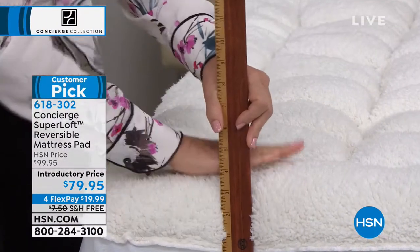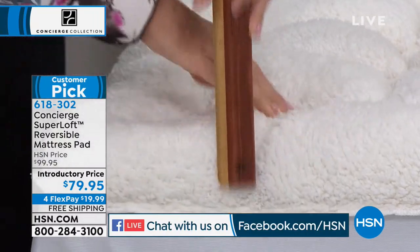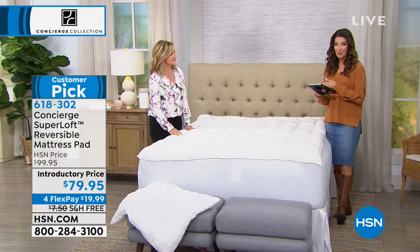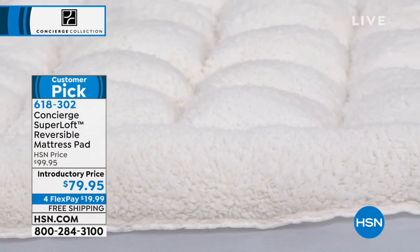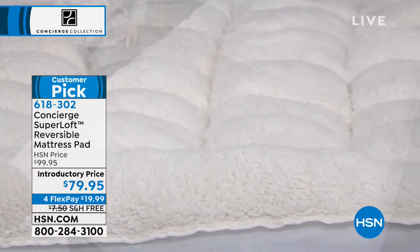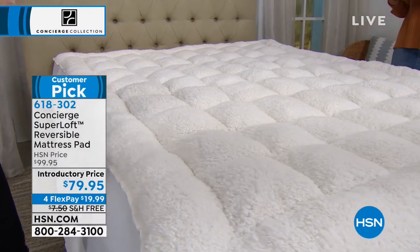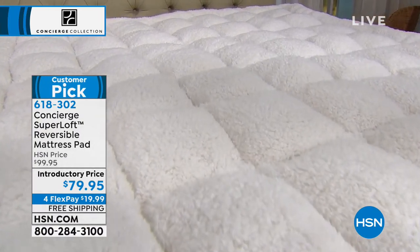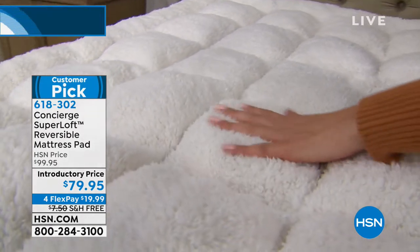If you want to join us, we're also streaming live on Facebook. Ellen, do you love being on Facebook Live? A lot of times we get live questions, so if you have anything you're curious about, please tell us. Ellen is our home expert when it comes to linens and bedding. She's been at the network 18 years. In Concierge Collection, we do a fantastic assortment of mattress pads, and our number one selling type is Superloft. But for the first time ever, we're giving you a year-round, seasonless, reversible mattress pad.